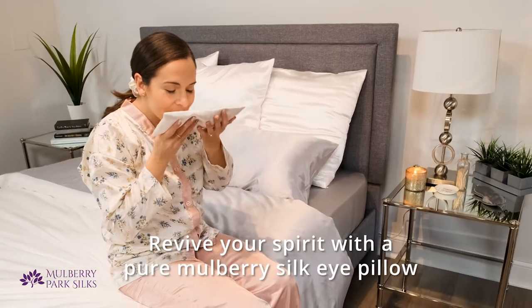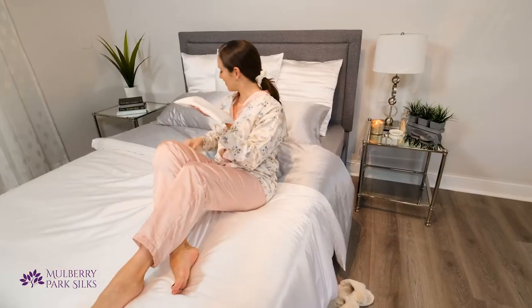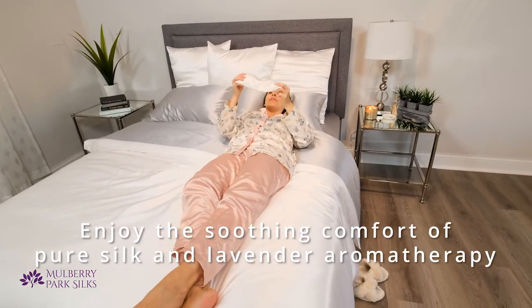It's possible with a silk aromatherapy eye pillow from Mulberry Park Silks. It's made with our signature pure silk charmeuse and filled with organic lavender and flax.